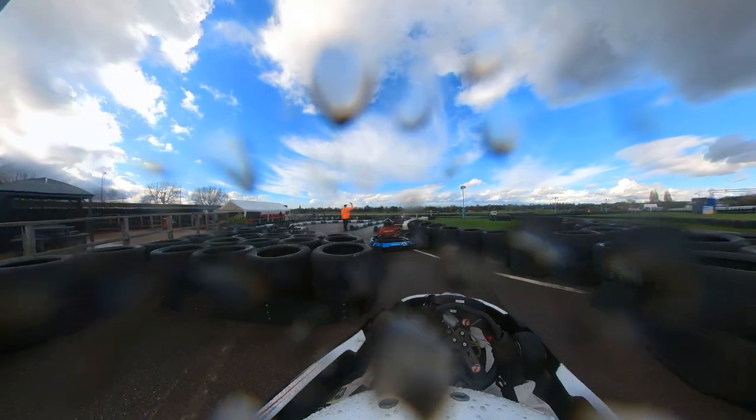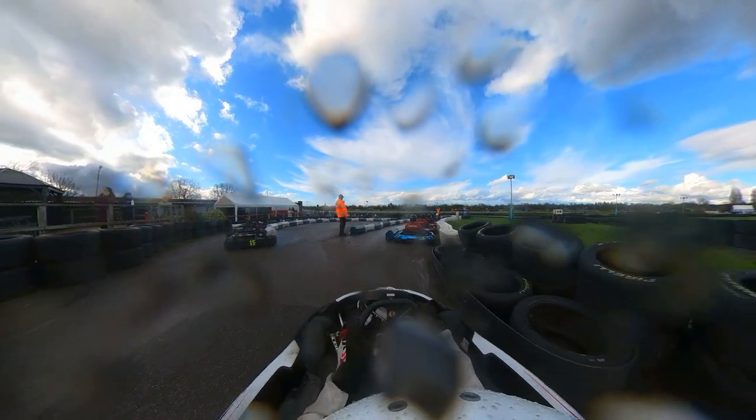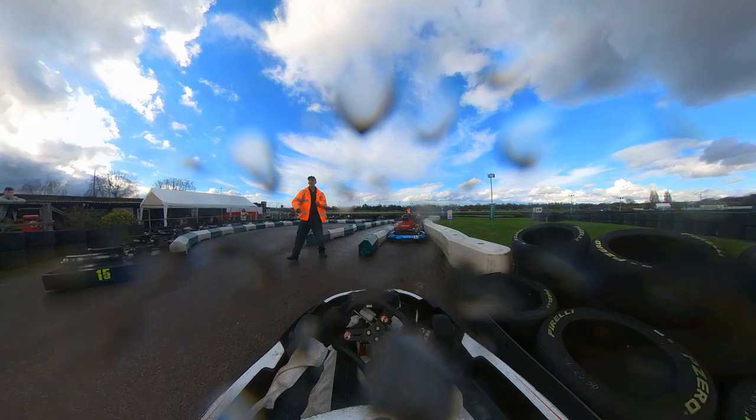That's pretty much the race, guys. Thank you for watching. If you enjoyed it, leave a like down below, hit that subscribe button — it means the world to me. I have a ton of awesome stuff coming out within the next couple of weeks, so if you can subscribe and maybe hit that little bell, that would make my day. Thanks for watching!